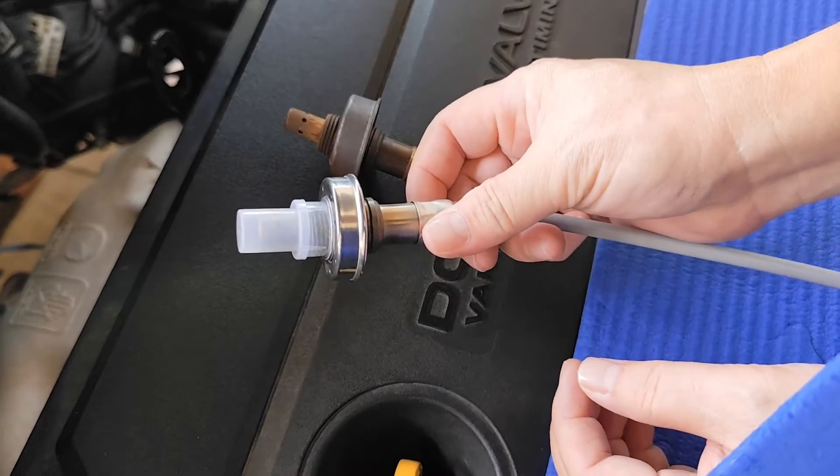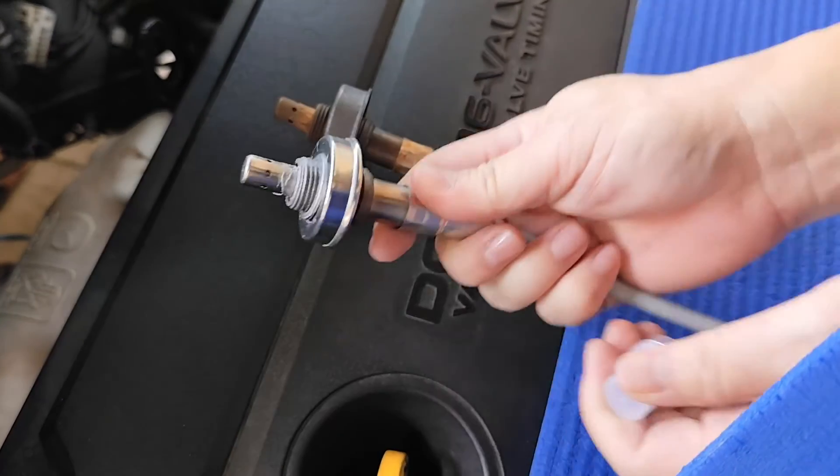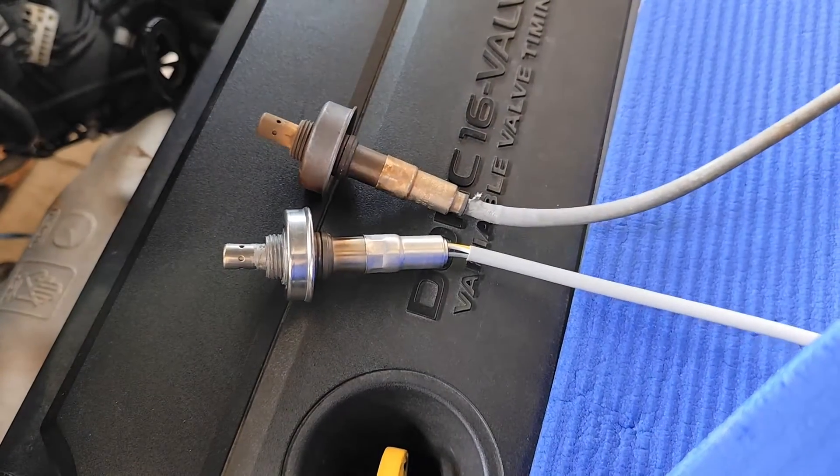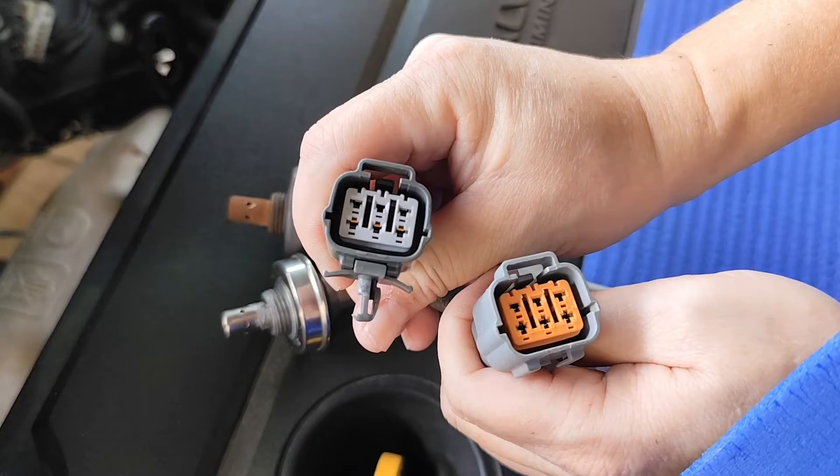Before we install the new O2 sensor, let's lay it down next to the old one and make sure everything matches up — the size, fittings, and connectors. We've got to make sure we're putting in the right part to avoid any surprises later on.